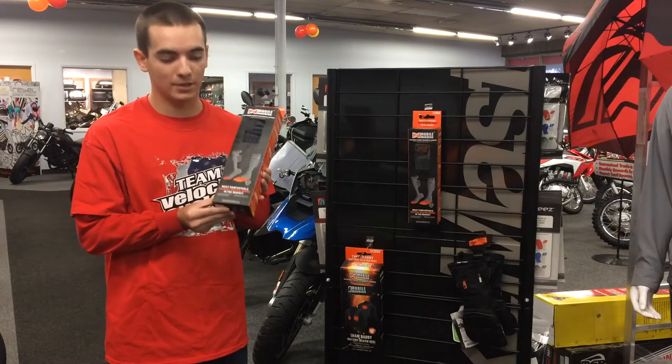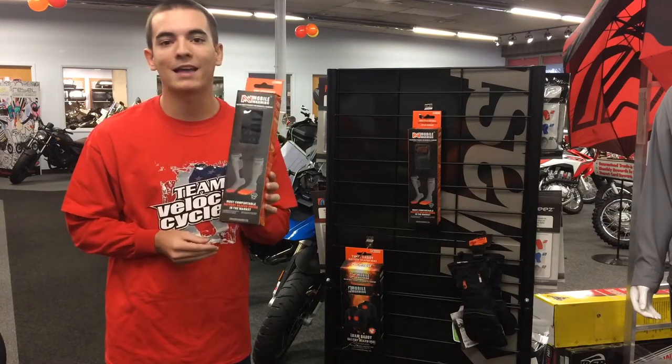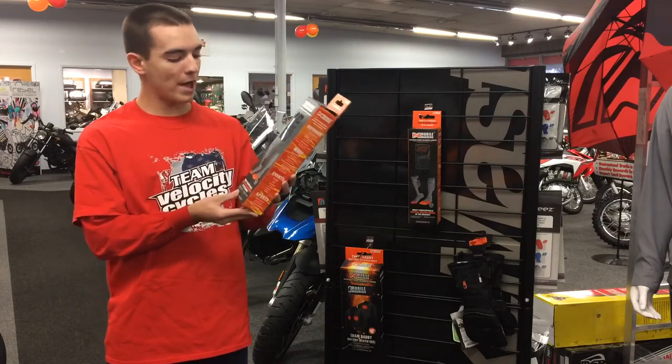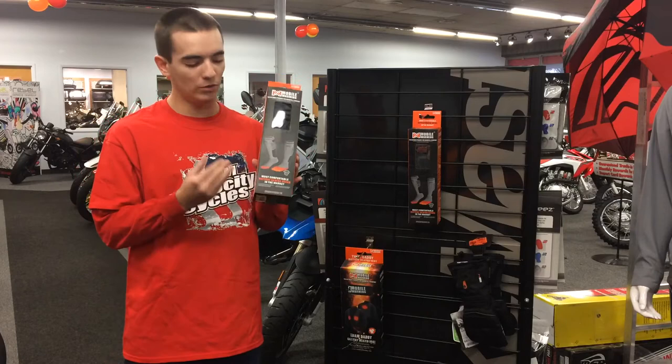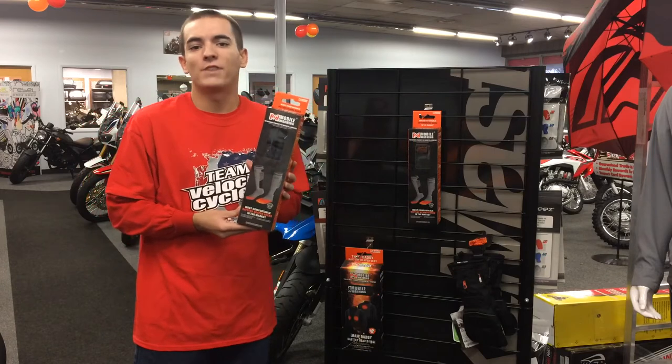The best part is they are antibacterial, which means they're not going to stink, and the battery lasts up to 11 hours. The batteries are located so they rest real nice on your legs — you don't notice them when you have them on. I walk around in them and it really doesn't affect anything I do.